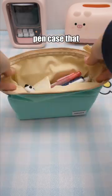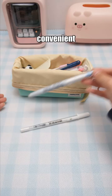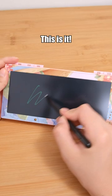This is a pen case that meets your storage needs. It is foldable, making it convenient to access your stationery. Have you ever seen a pen case that allows you to be creative? This is it.